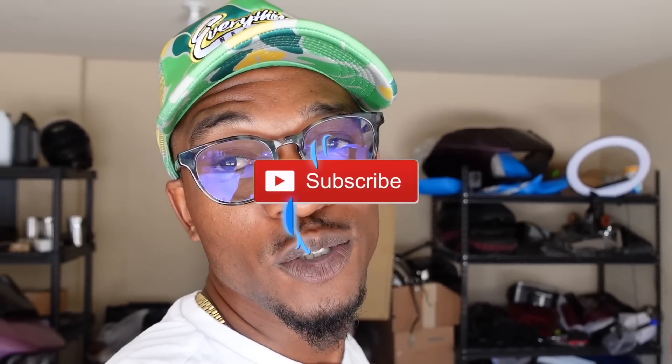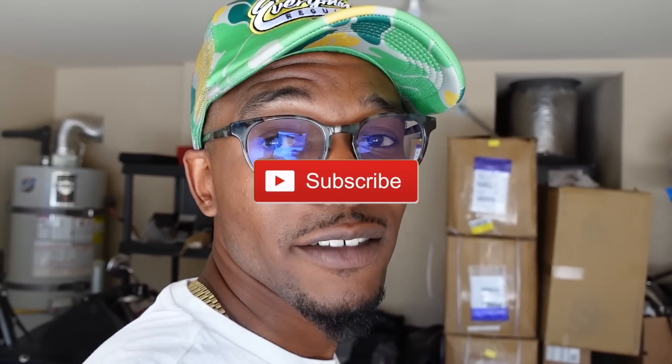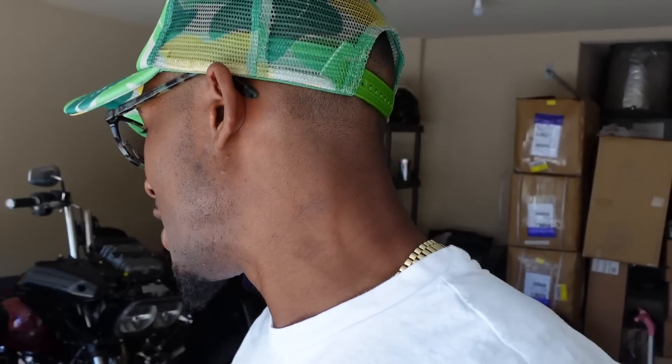If you guys haven't already, please like, comment, and subscribe. We are on this road to 100,000 subscribers, so if you guys haven't subscribed yet, help your boy out — it's free and easy, just click that subscribe button. Meanwhile, we are back in the garage. It's time to go up. I don't know which bike I want to tackle and put that paint set on.